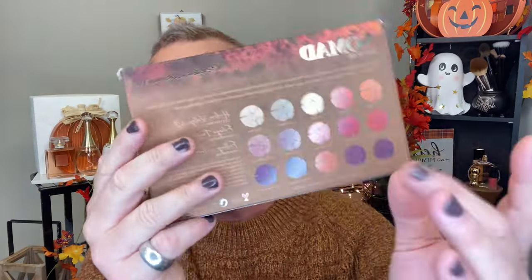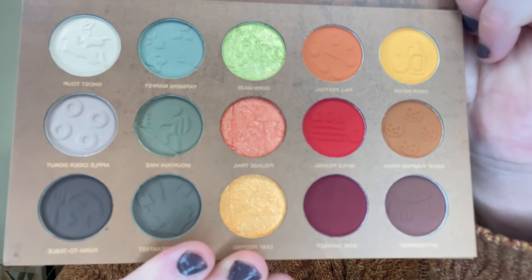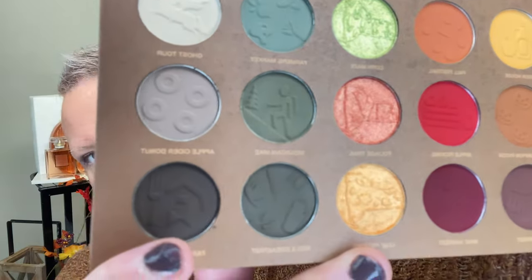I recommend just going over to their website even if you don't purchase anything. The packaging is a beautiful matte with a little embroidery around the top. It gives a description of the shadows on the back. It is cruelty free with the bunny seal of approval, vegan, recyclable, and fragrance free. The palette itself is in a magnetic case with a beautiful mirror inside, and the shadows scream fall.